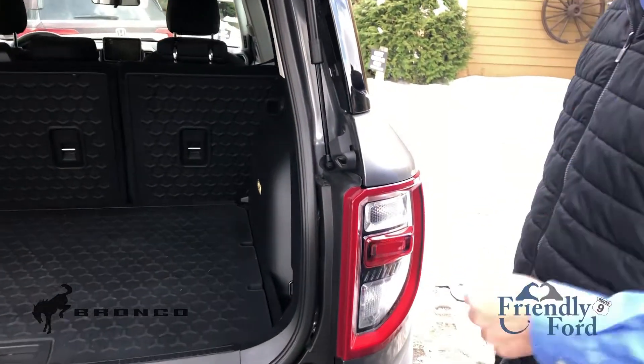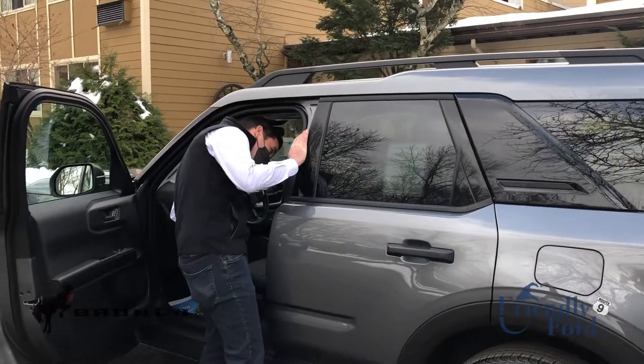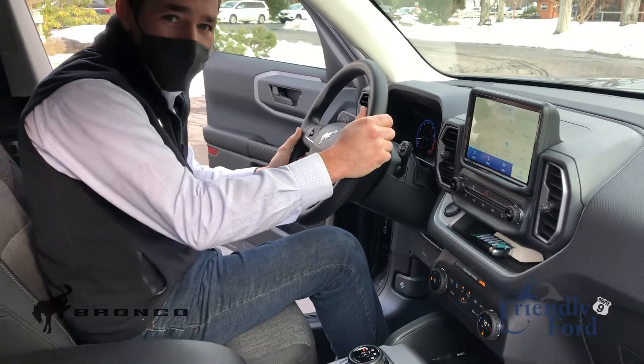Did you guys ever go tailgating with the truck? Got a little bottle opener built right into it. Wow, feels good. I think we're going to have to add a couple of these to our herd.